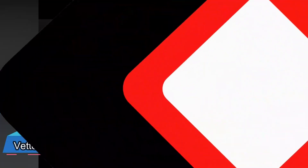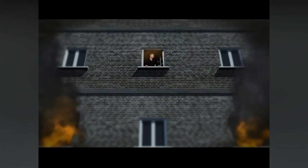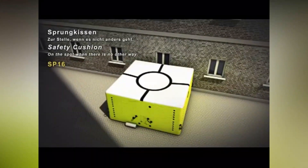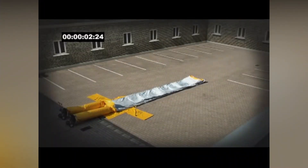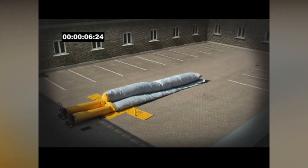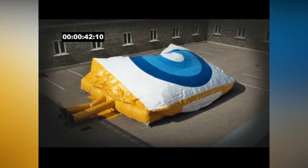If a building doesn't have emergency escape routes, emergency services can use these cushions. They're strong enough to handle jumps from a building's 8th floor, which is about 25 meters high. A team of two people can set up the SP-16 cushion. Interestingly, the blue circle in the middle helps to make people less scared about jumping, as psychologists have found.